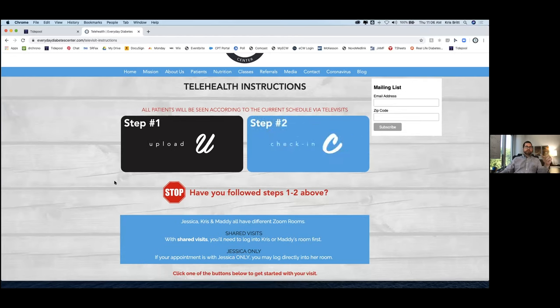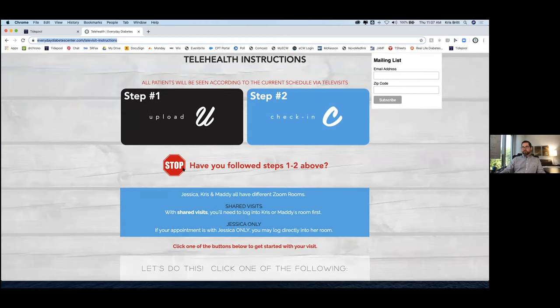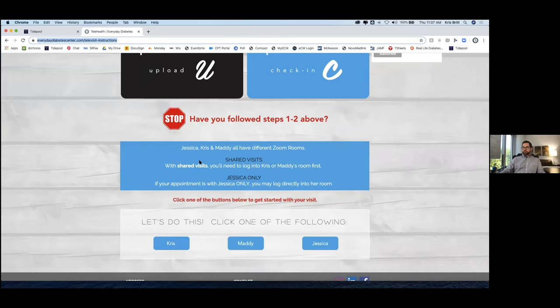If for some reason it's five or ten minutes after the visit was supposed to start, I'll start the televisit and tell them: 'Hey, I noticed you haven't checked in and haven't uploaded your data yet. I'm going to put you in the Zoom waiting room — go to our website.' I literally just copy the link, put it in chat, and say go here and follow the instructions. Then I say 'See you guys in a little bit' and put them back in the waiting room. It's training them to do things the right way — an investment for the next visit so it goes smoother. We have the big stop sign that says 'Have you followed steps one and two above?' as a reminder about how our visits are set up.